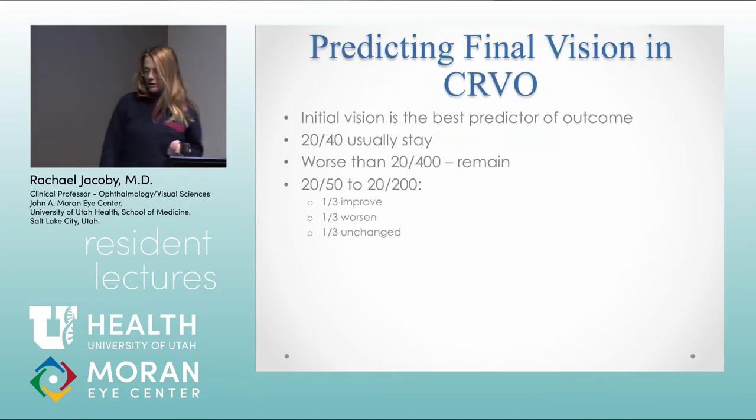The CVOS study was also a natural history study. They found that the initial vision is the best predictor of outcome: if you come in with vision better than 20/40, you're likely going to keep good vision. If it's worse than 20/400 at presentation, you're probably going to keep bad vision. In the middle range group — 20/50 to 20/200 — a third will get better, a third will get worse, and a third will stay the same.